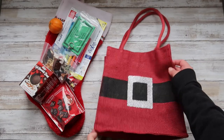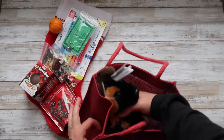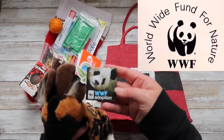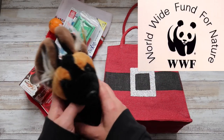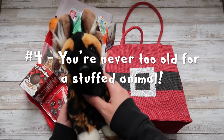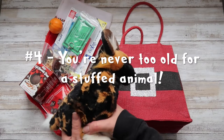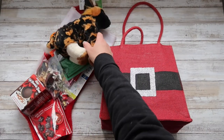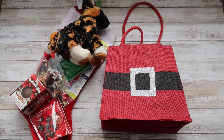Every year we donate to WWF and receive a kind of adoption stuffed animal. I'll just tuck him into the top of the stocking and have him peeking out, which makes it a fun little added flavor to seeing their stockings on Christmas morning.